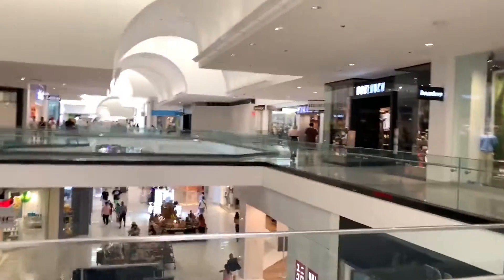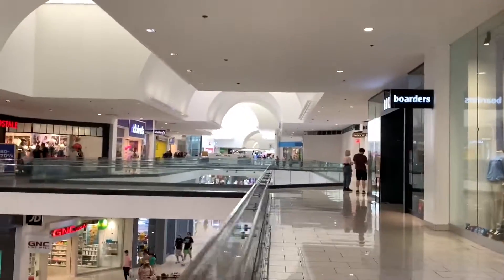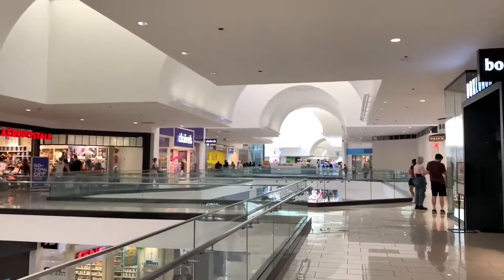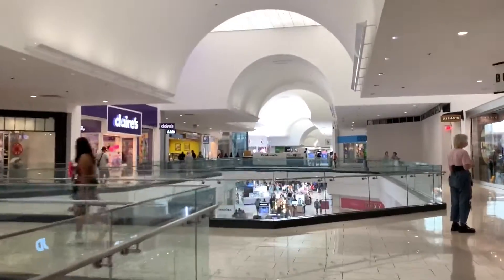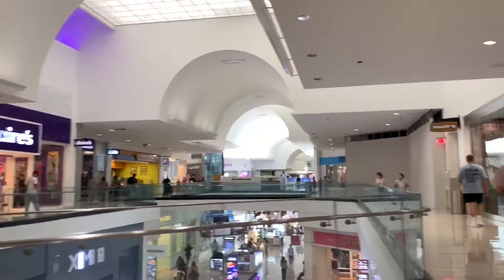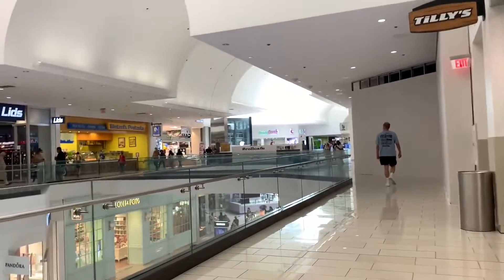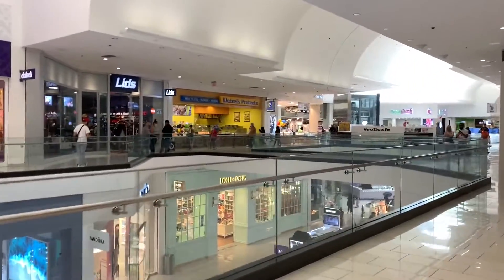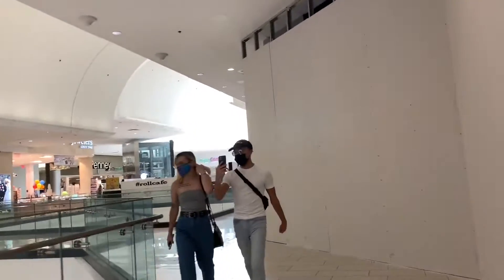Here's the Target — a three-story Target, one of the first in the nation. This mall is three stories overall. The original part of the mall was two stories, and the extension we'll be walking through is three stories and crosses Central Avenue. Here you have Tilly's, and Lids where you can get your favorite team cap.